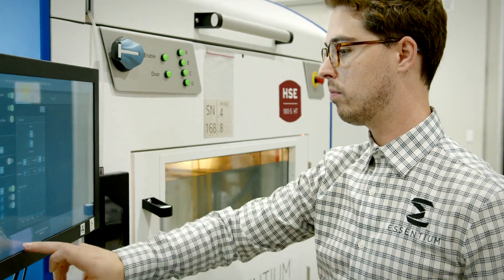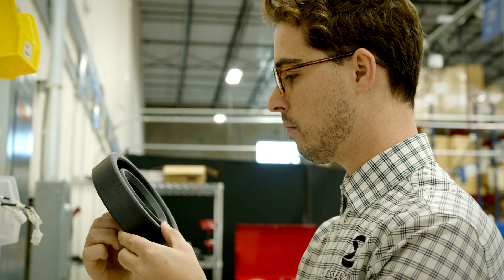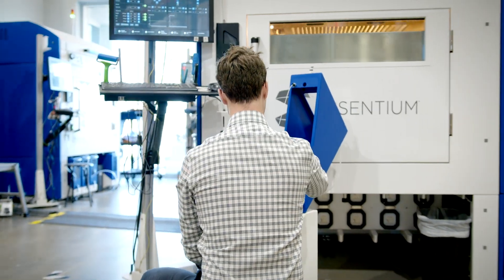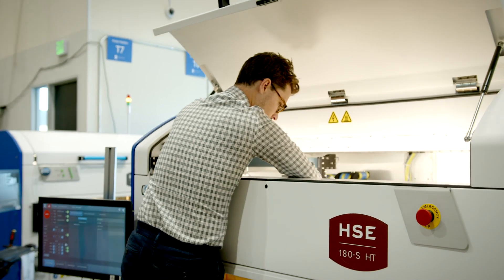ePod is an excellent fit for any manufacturer seeking fast, reliable production of high-quality parts. Our HSE printing technology and open ecosystem of solutions make ePod a unique and valuable service for any manufacturer looking to streamline their production. If you'd like to see how additive manufacturing can impact production without increasing capital expenses, request a quote through our website at Ascentium.com/ePod today.